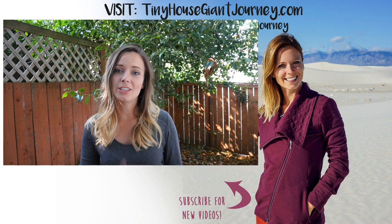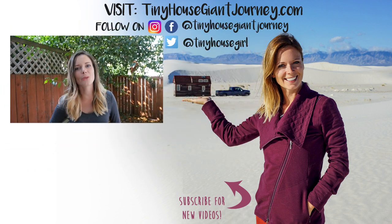Thanks for tuning into this week's video. I hope you guys enjoyed it. Check back in two weeks for another tiny house or travel video.